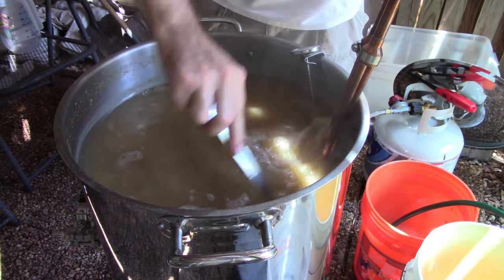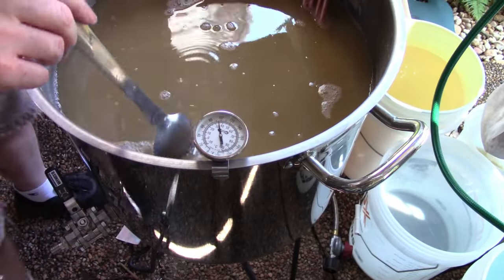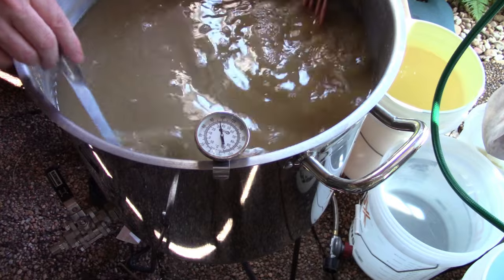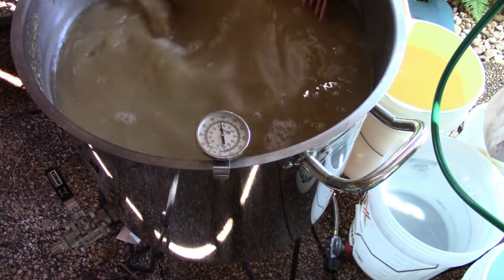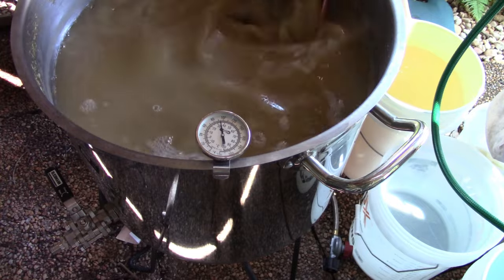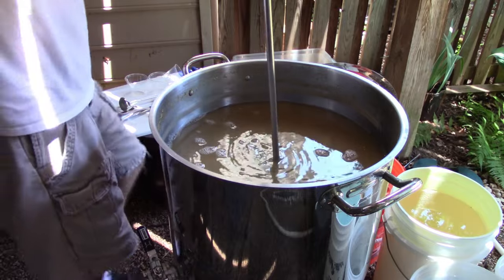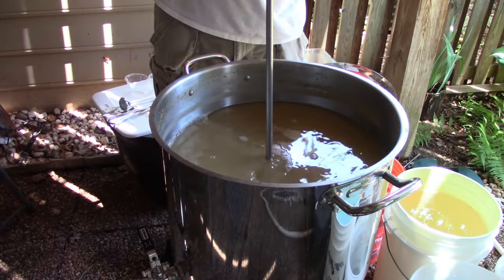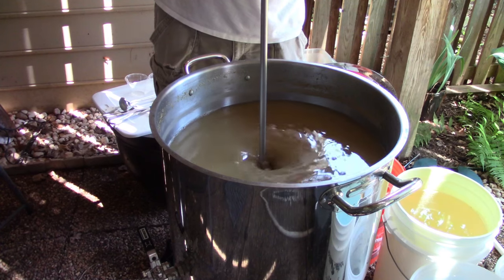Time to chill down the wort. Even with my Jaded Hydra Chiller, which is a pretty nice unit, I struggle to lower the temperature much below around 90 degrees Fahrenheit — my tap water is just pretty warm in the middle of summer. But that's one of the benefits of using Kveik yeast, since 90 degrees Fahrenheit is a fine pitching temperature. A buddy gave me a drill-powered stirring wand and I gave it a try to get a whirlpool going — it seemed to work okay.